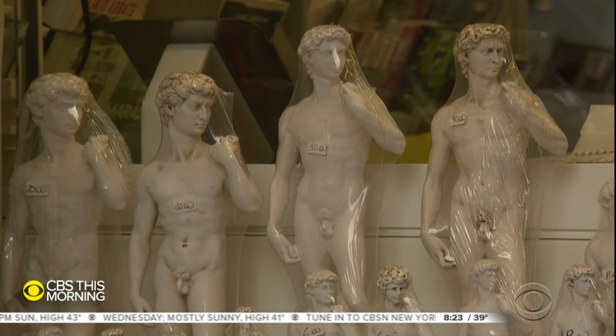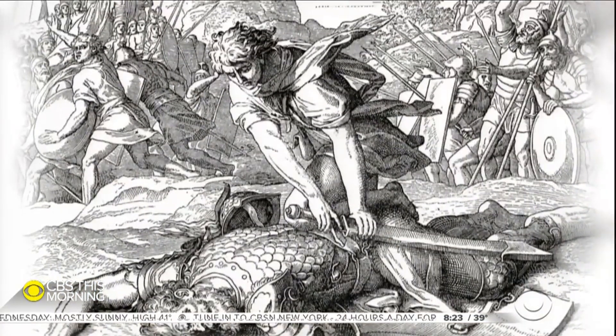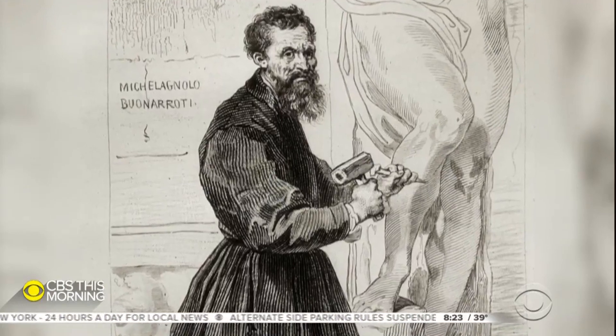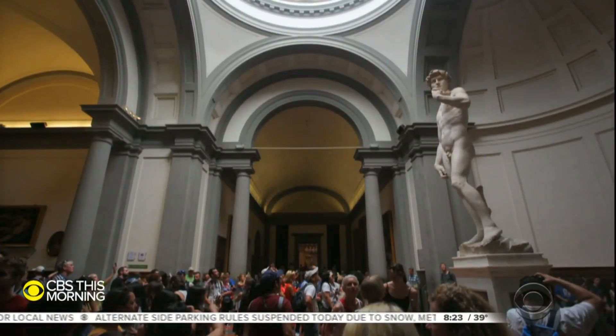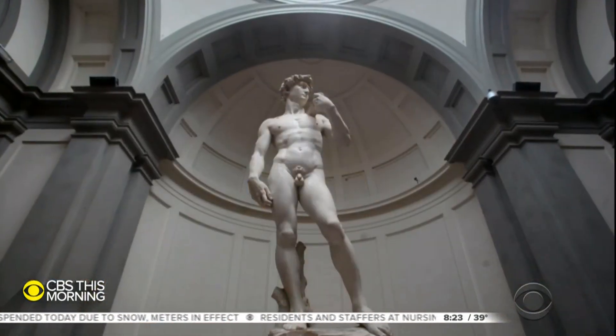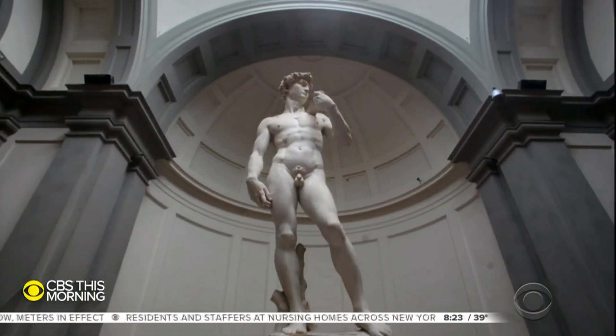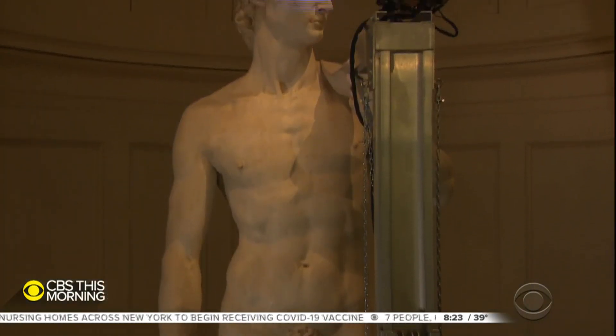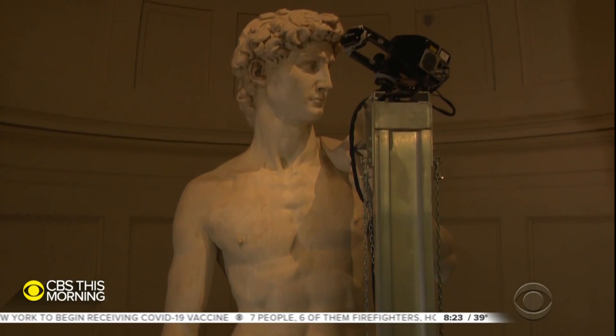He's the biblical hero after all who slayed Goliath. Michelangelo took two years to carve his David out of marble, finishing in 1504 and giving birth to the most famous sculpture of the Renaissance. Originally placed outside in the center of Florence as a symbol of strength, he was moved to the Accademia Museum in 1873, where he's lived ever since.